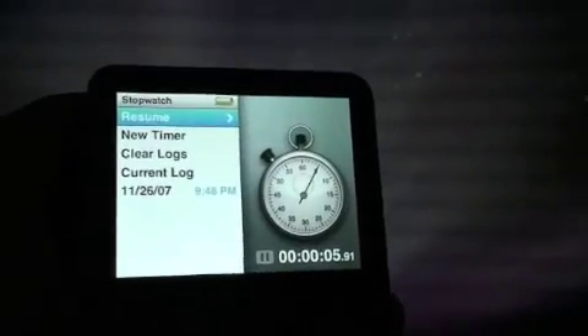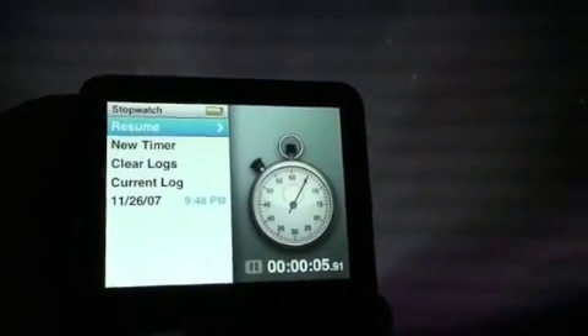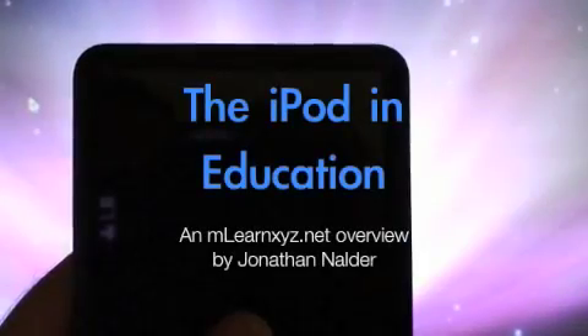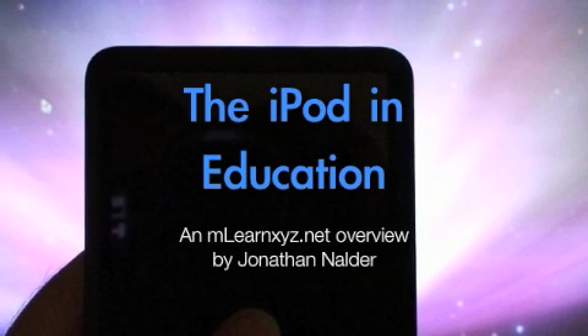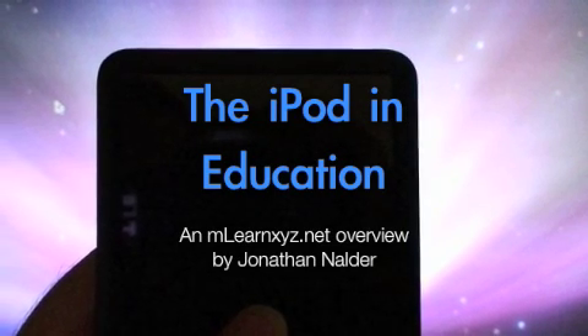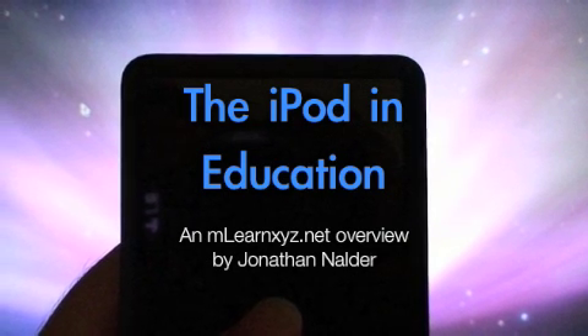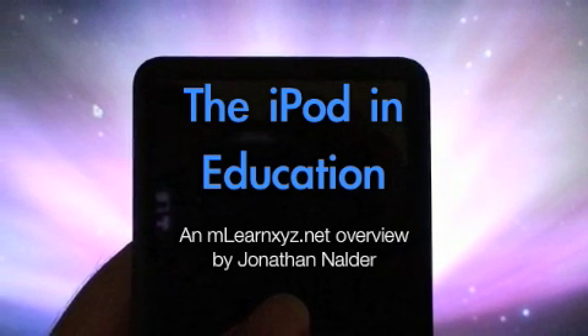And there we are — that's a good coverage of about seven different things that you can use your iPod for in an education context. I want to thank you for watching. If you want to see some other Mlearn vidcast reviews, you can go to MlearnXYZ.net. Thanks for watching.